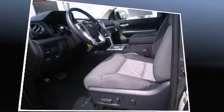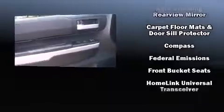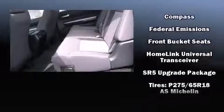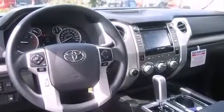Toyota also prioritized safety and security by including dual front impact airbags, head curtain airbags, traction control, ignition disabling, and four-wheel disc brakes with ABS. Brake Assist technology provides extra pressure when applying the brakes.